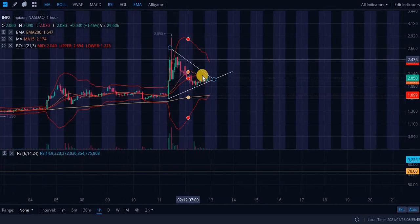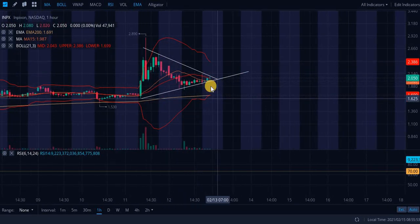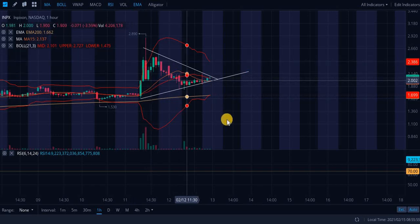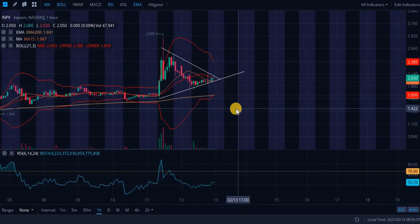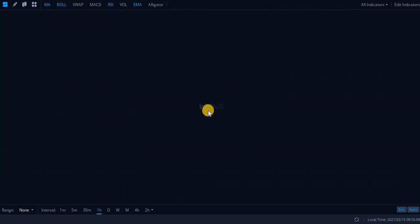We do have a fair amount of touch points on each resistance and support level, but just be careful with this one — that is my non-financial advice recommendation.